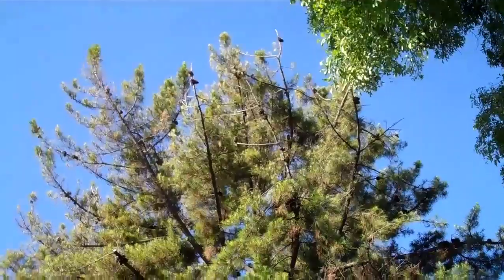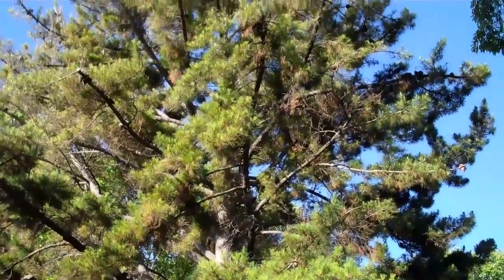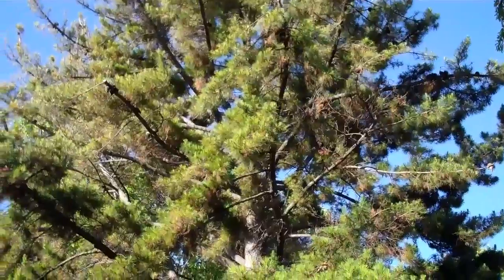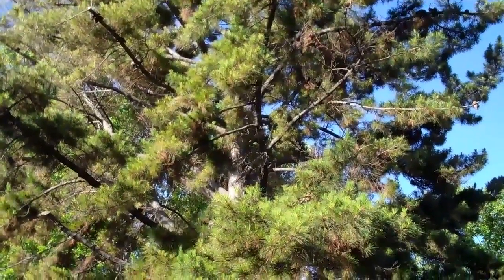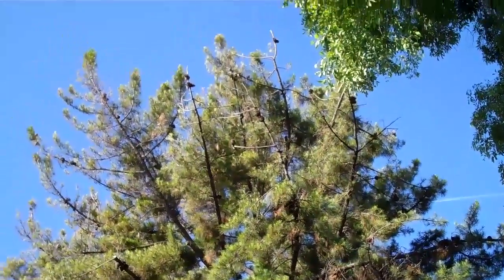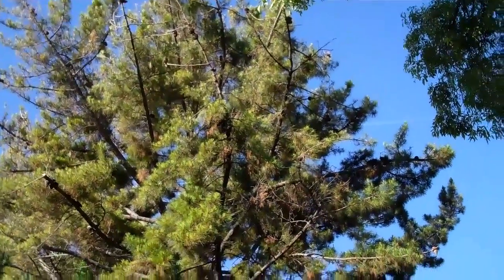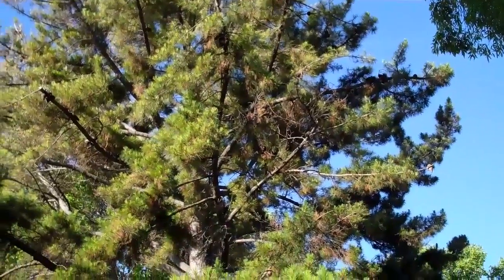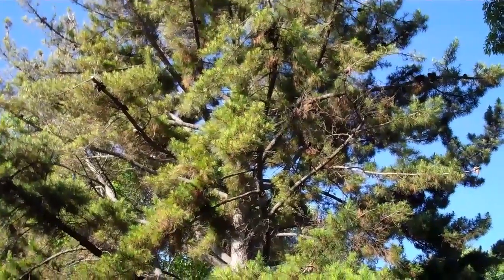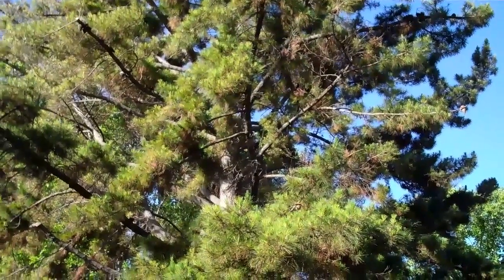Your Monterey pines are still an ongoing problem. One by one you're going to end up losing every one of them in the complex. I hate to be negative, but it's a common problem throughout this valley. There are a number of insects and then there's pitch canker disease being spread by the insects. I can see so much deadwood up there — I'm guessing the Ips pine beetle has moved into the upper canopy, and it's only a matter of time. Sometimes these trees linger for years, but you've got all the signs and symptoms of decline. Many of your pines are unfortunately going to be an added expense.